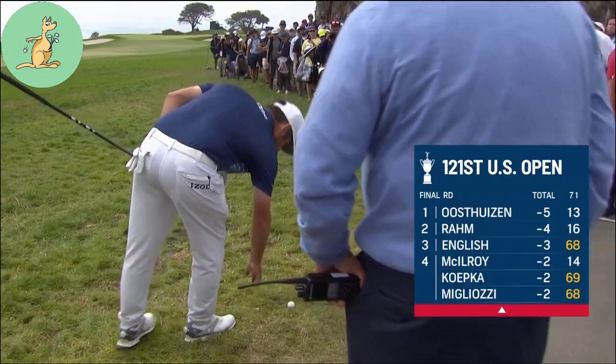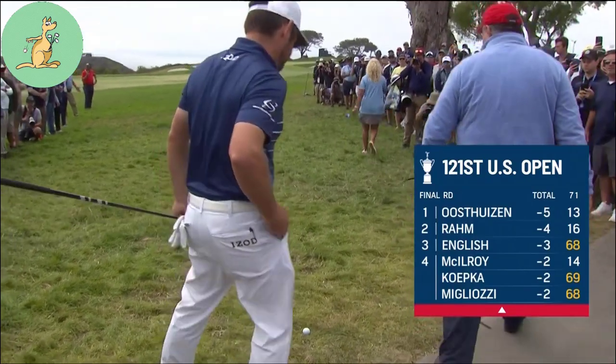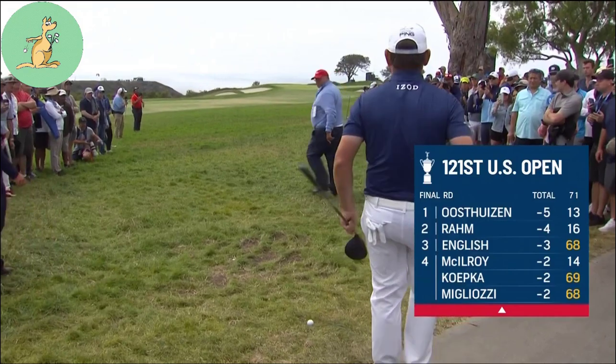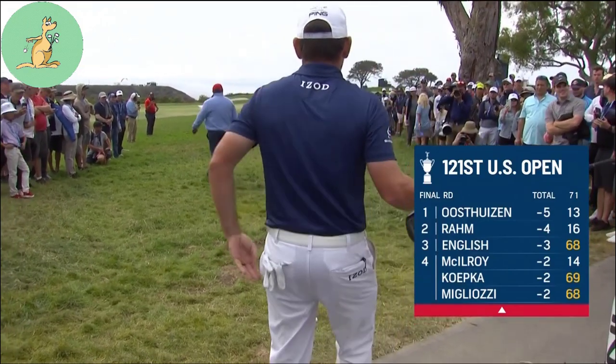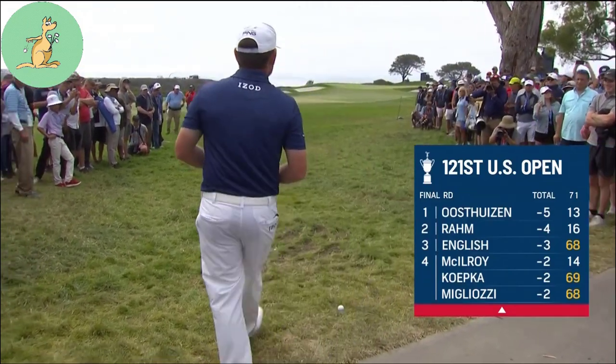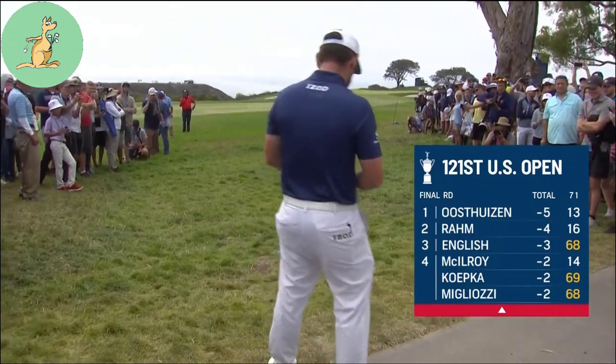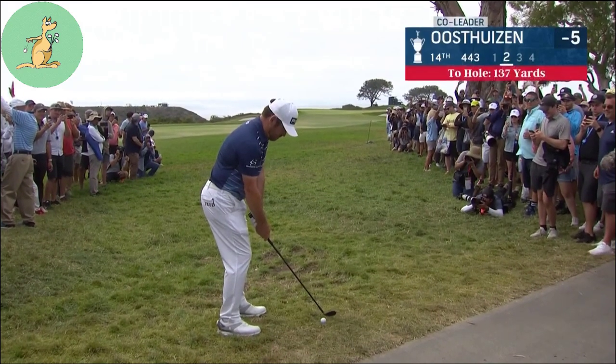It looks like he came to rest in a pretty good spot. He's going to have to play it left of the hole towards the center of the green — he doesn't really have a lot to go at the flag. This is such a scary shot because if he catches a flyer, the back of this green disappears, it drops off right into the rough.